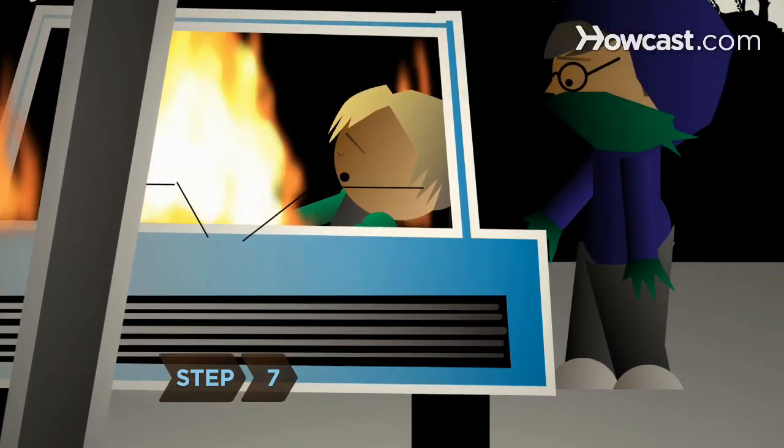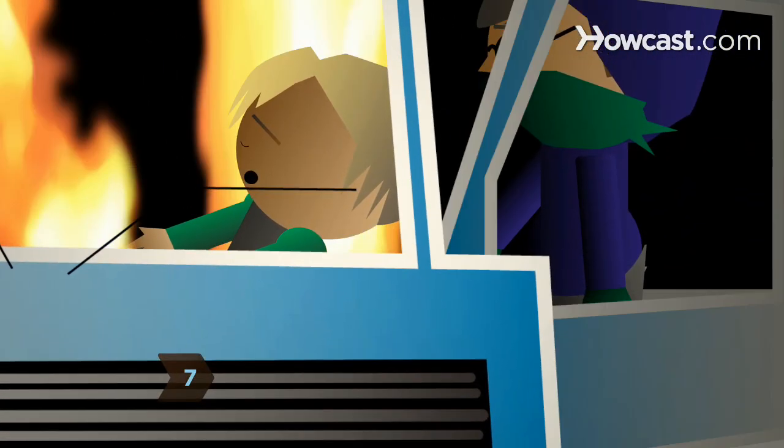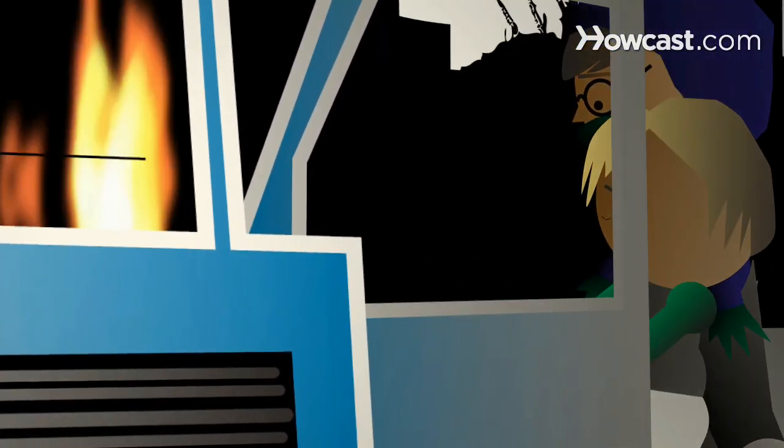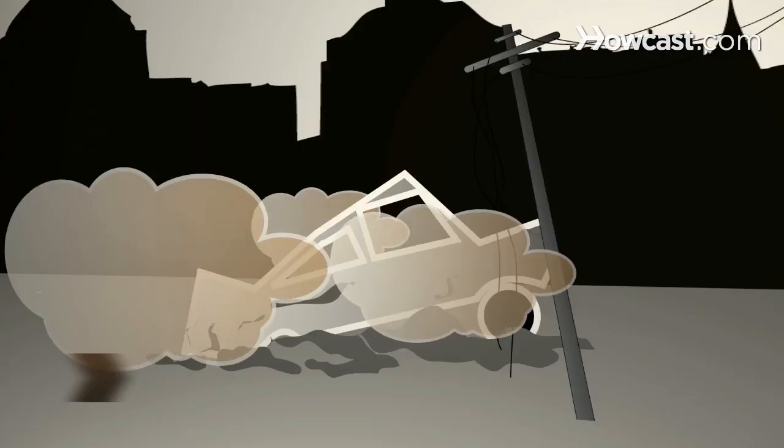Step 7: If a passenger is injured, only move them if leaving them in the car is not an option. If you must pull them out, try to keep their head and neck aligned to prevent spinal injuries.